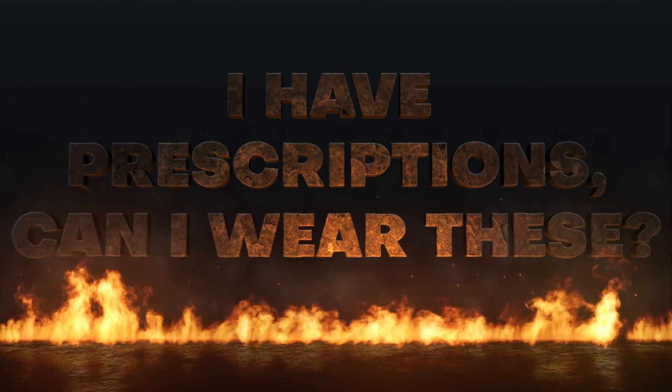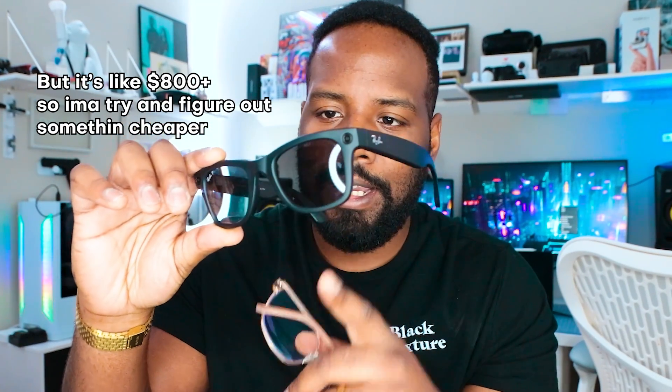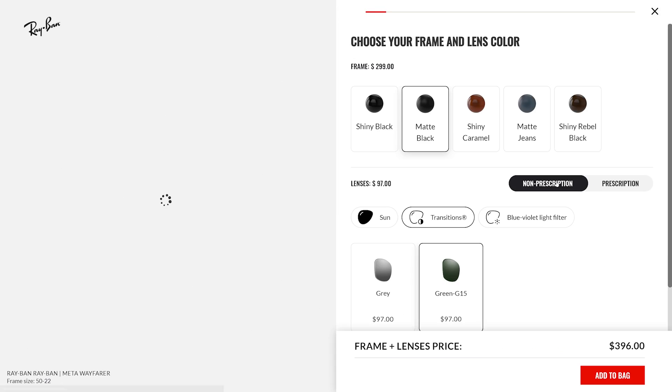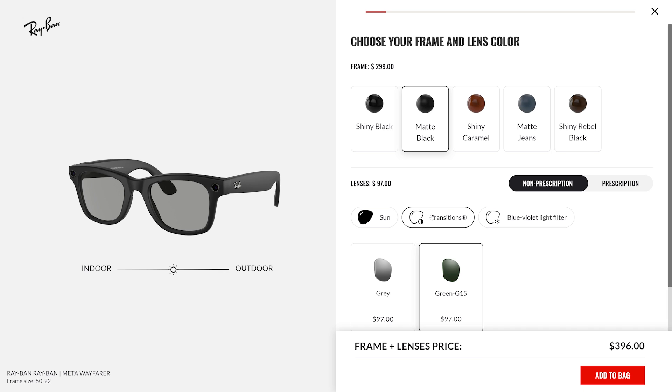If you have prescription glasses, can you wear these? I actually wanted to get these with my prescription. If you're living outside the US it might be a little difficult, but if you're in the US you can go to a LensCrafters and they'll apply your prescription to the glasses. You can also order them from LensCrafters by inputting your prescription and they'll ship with the prescription already in them. Sunglass Hut lets you try them on and pop out the shades, but for actual prescription lenses it's via LensCrafters.